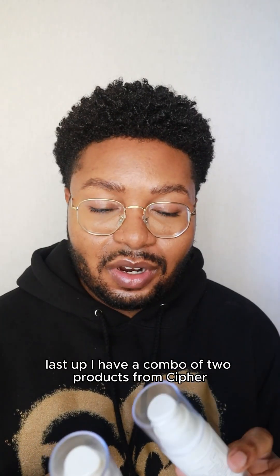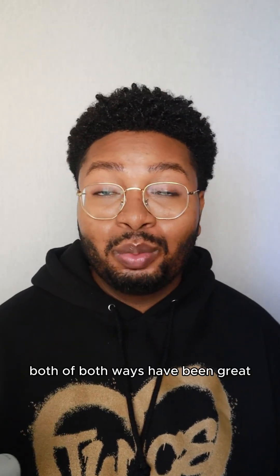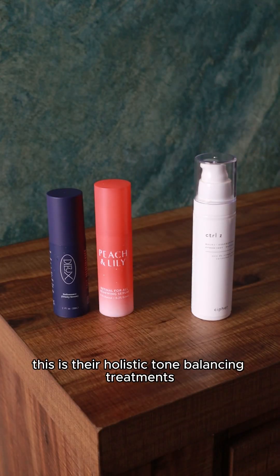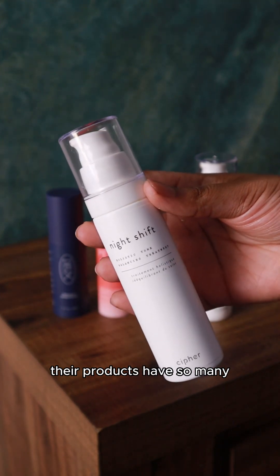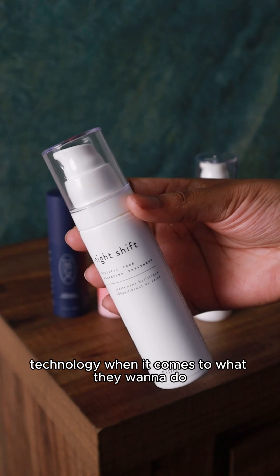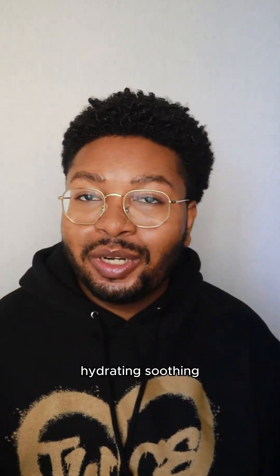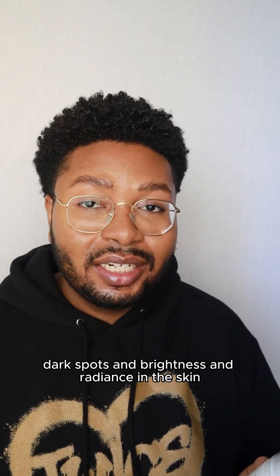Last up, I have a combo of two products from Cypher Skin Care. I've used them together and I've used them separately, and both ways have been great. First up I have Night Shift — this is their holistic tone balancing treatment. Their products have so many star ingredients packed into them with new-age technology. I find this is a really nice all-in-one type of serum: hydrating, soothing, and helping to target dark spots and brightness and radiance in the skin.